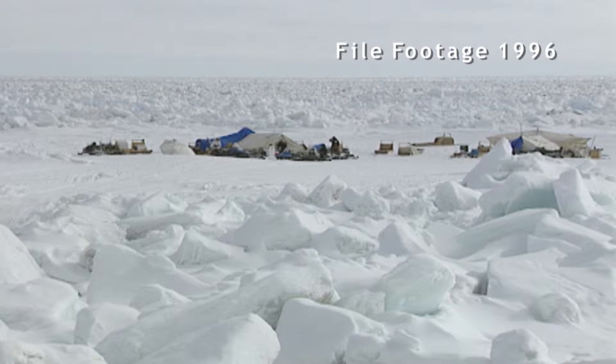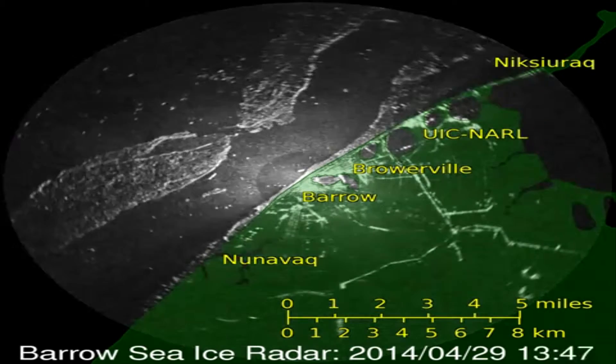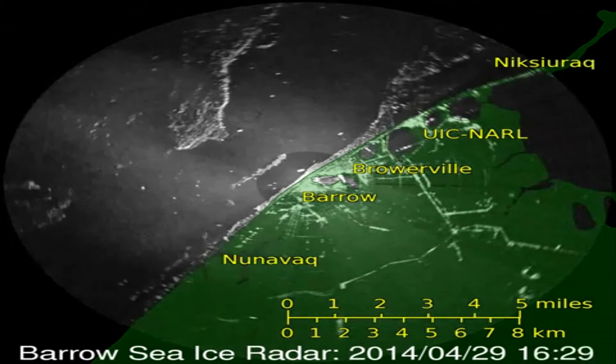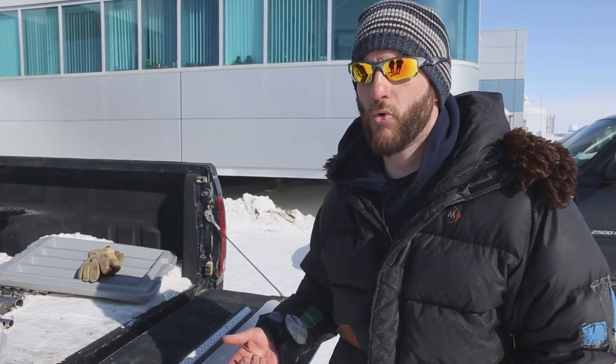Multi-year ice is a lot thicker, can support a lot bigger whale, and is inherently a lot safer to be on because of its thickness — it's grounded. These last few years, because the ice hasn't been grounded, there have been a couple of occasions where crews have been stranded out on a piece of ice because it released from what we thought to be grounded sea ice, and all of a sudden there's water between you and land and you're in a lot of trouble.